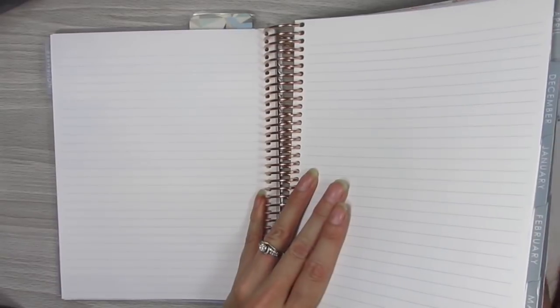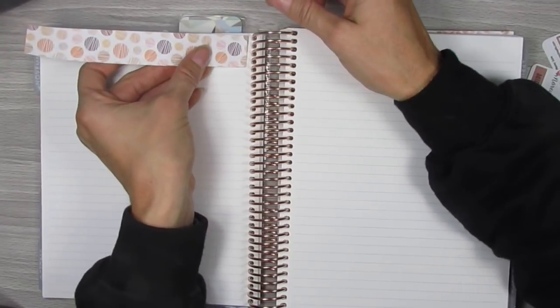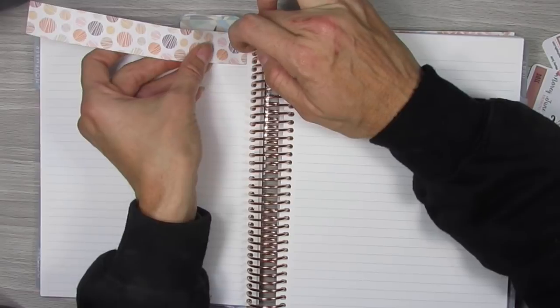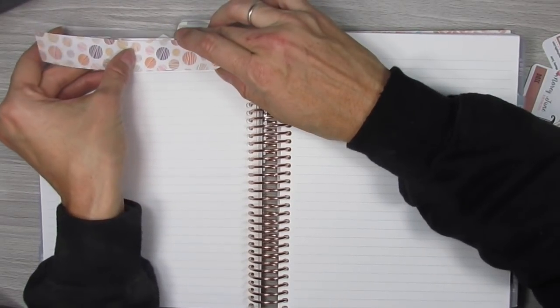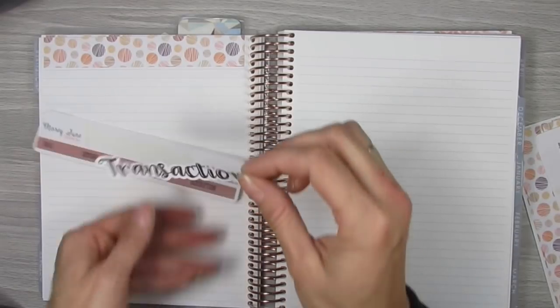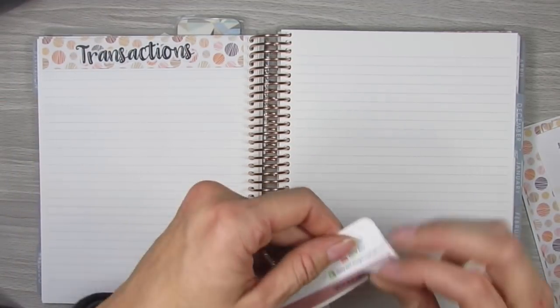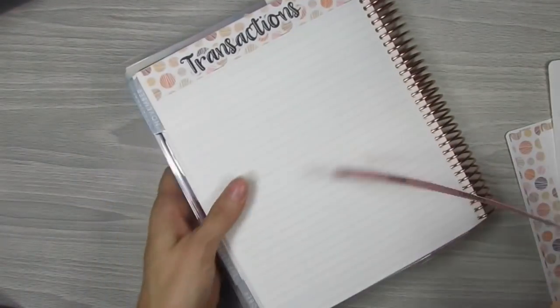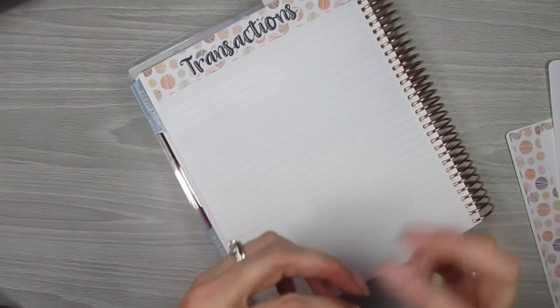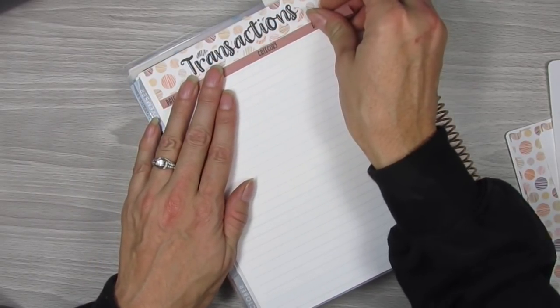We're going to flip the page — this side is going to be for transactions and this side over here will be for the weekly check-in. We'll start with the transactions page. We'll get this thick washi laid down. The transactions kit is super simple — it's just the script header and then the transactions thin washi. That is all you need for the transactions page, and then all of your monthly transactions would go down there.